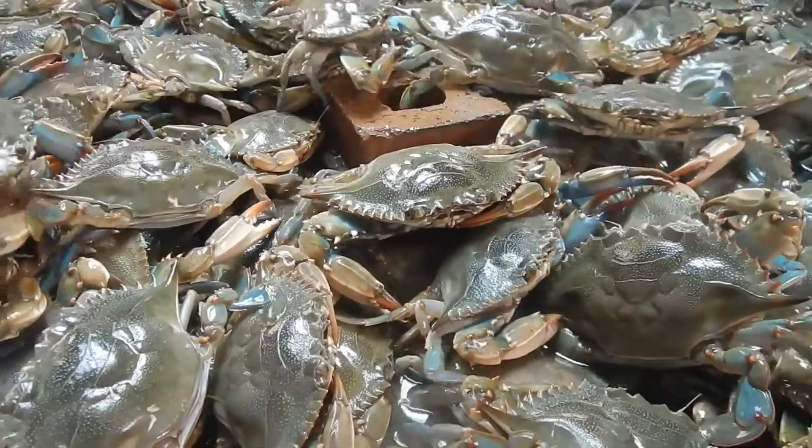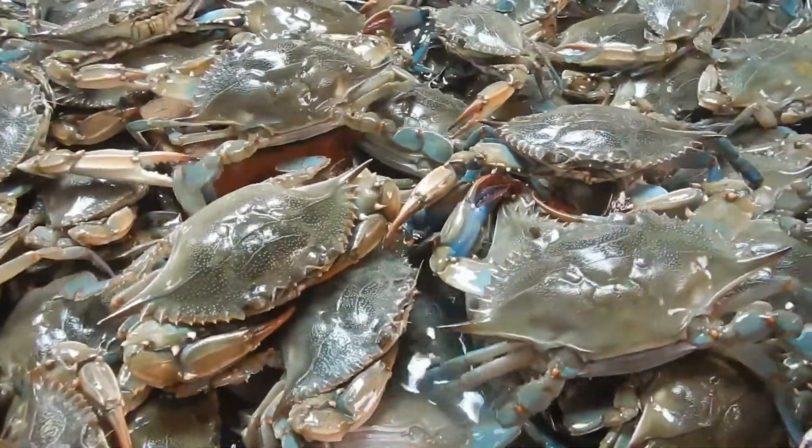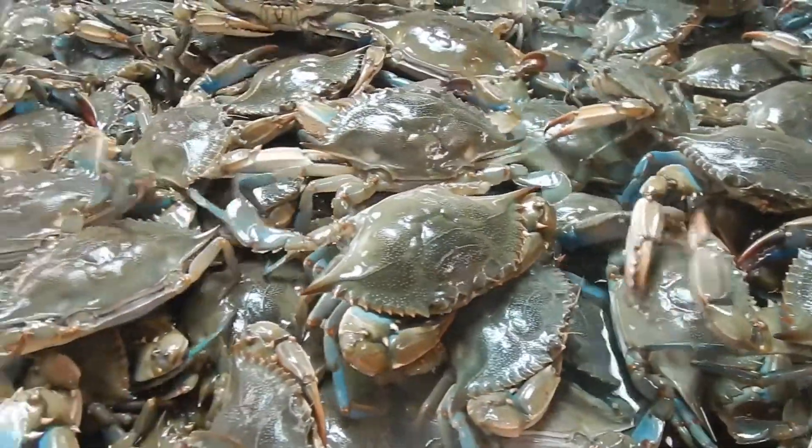Economically, blue crabs are one of Georgia's most valuable commercial fisheries. Commercial landings in Georgia produce millions in dockside value every year.